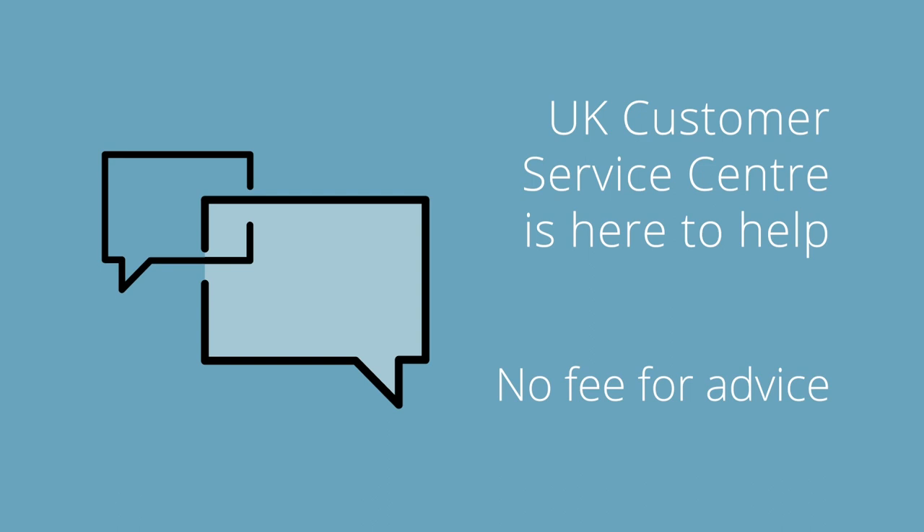To get in touch, fill in a quick online form or call us free on 08000 353 050.